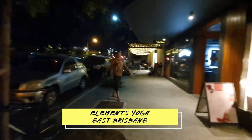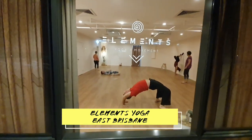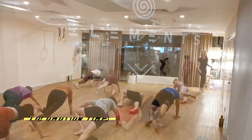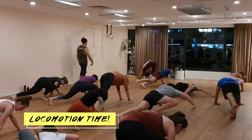In the evening, it was over to Elements Yoga Studio in Wollongabba, East Brisbane for a locomotion class. I got to participate in that, which was fantastic once again.